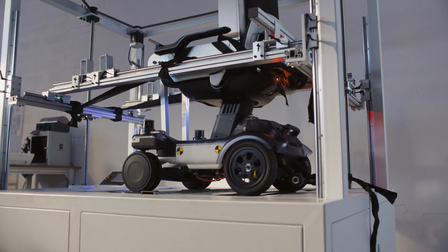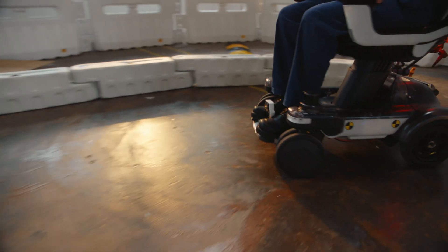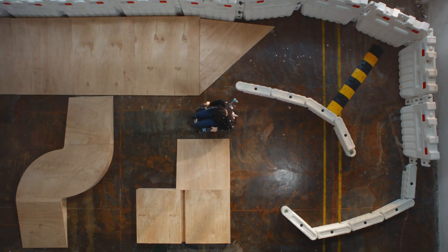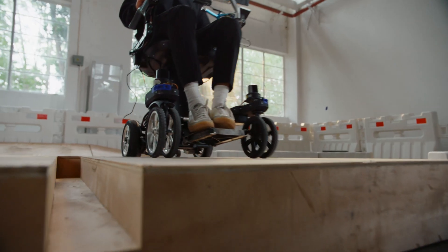The Strut EV1 is a new form of smart personal transport. At the heart of the EV1 is our smart drive assist technology called CoPilot. CoPilot supports you in narrow indoor spaces or crowded urban areas, which can be a real battle to navigate in a mobility device.